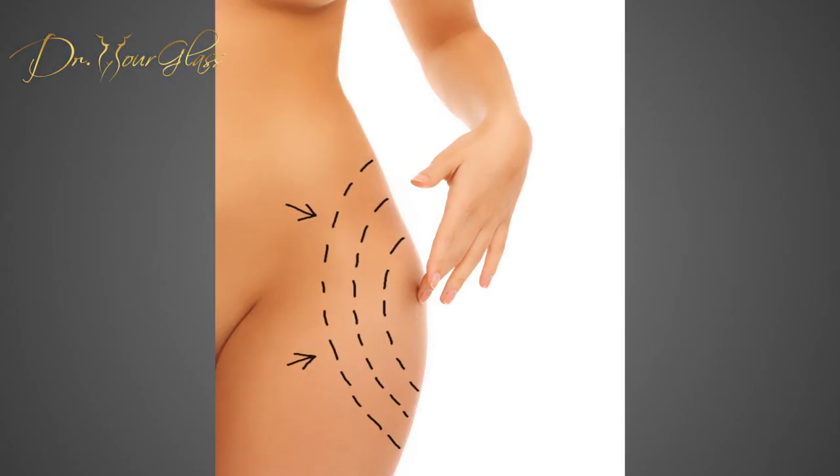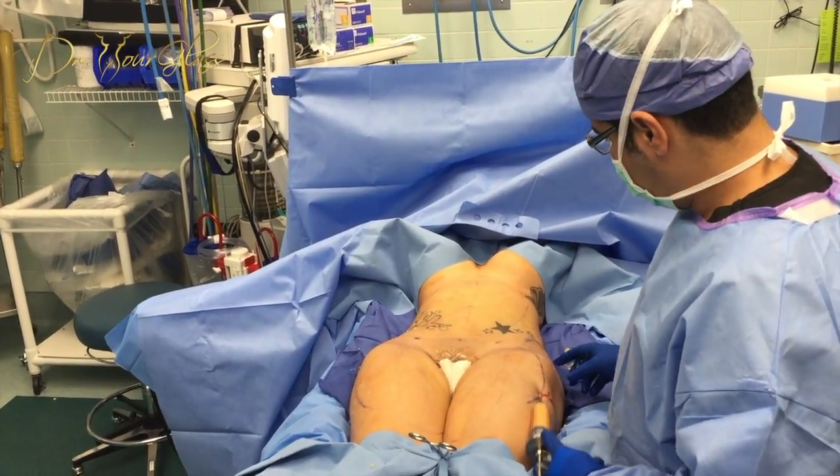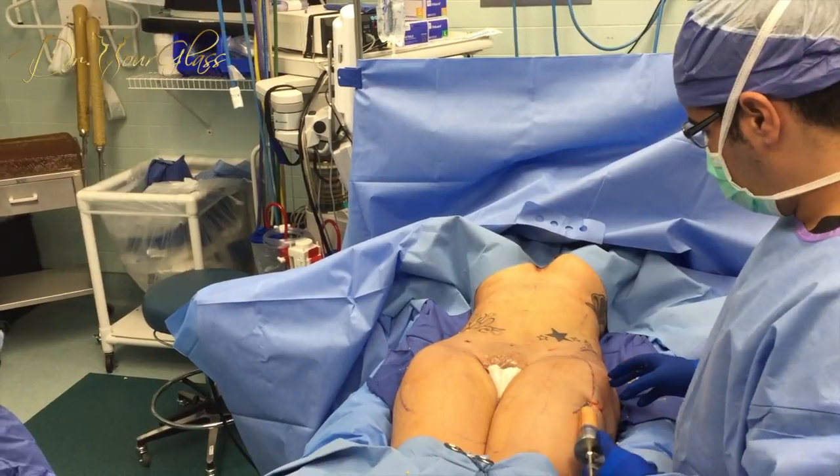Welcome back. The Hourglass Hip Procedure is a popular and effective way to achieve the most distinguished hourglass body, which features a slimmer waist, wider hips, fuller butt, and a curvaceous body.